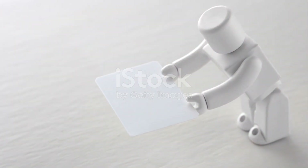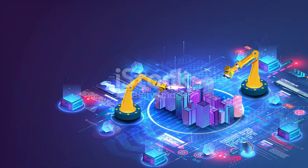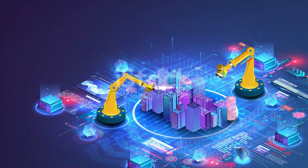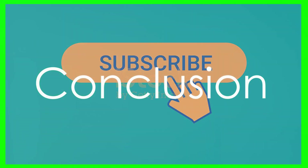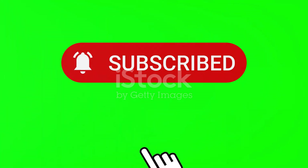As AI technology advances, addressing these concerns and ensuring transparency and accountability in AI development and deployment is crucial. Don't forget to hit that subscribe button for more updates. Thanks for tuning in and we'll catch you in the next one.